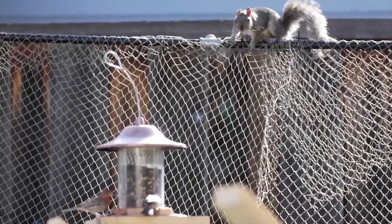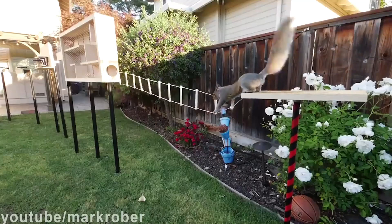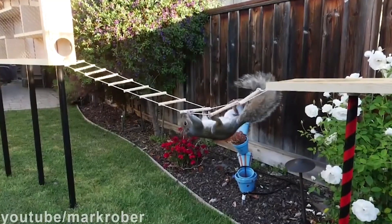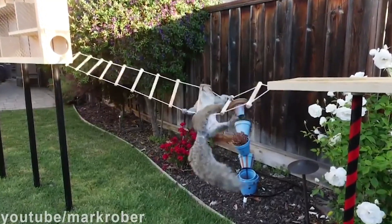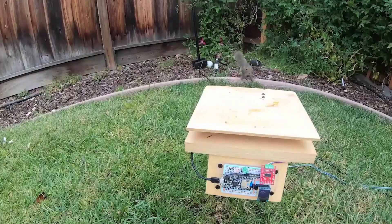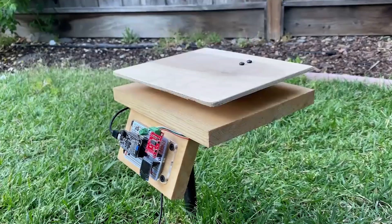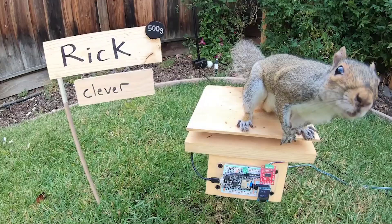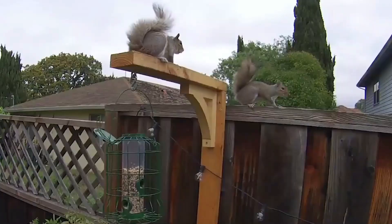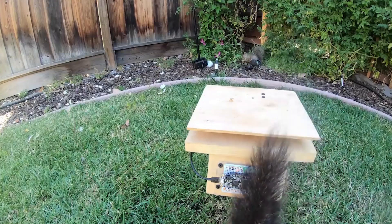Squirrels have also become popular figures in modern culture, particularly in children's books, cartoons, and animations. Characters like Scrat from the Ice Age movies and Sandy Cheeks from SpongeBob SquarePants have captured the imaginations of many, further elevating the cultural significance of squirrels. Their presence in parks and gardens attracts visitors who enjoy watching their acrobatics. However, it is important to note that squirrels are still wild animals and should be appreciated from a safe distance. By being mindful of responsible feeding practices, we can foster a harmonious relationship with squirrels and the natural world.